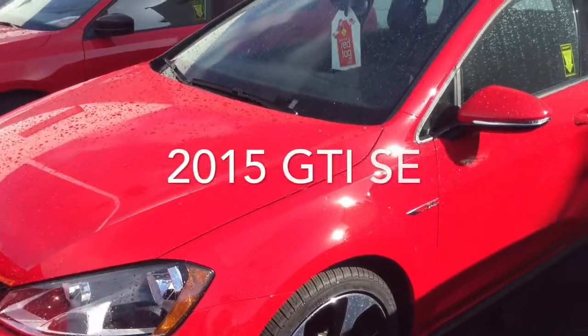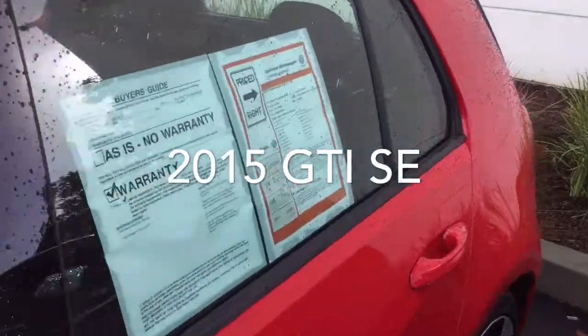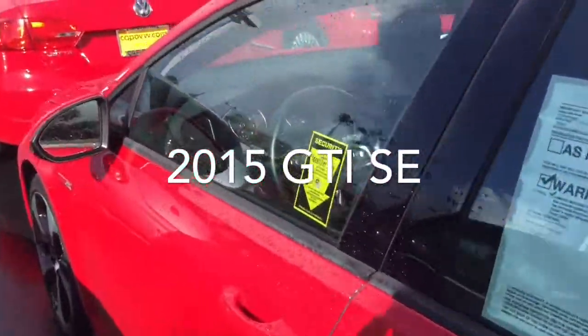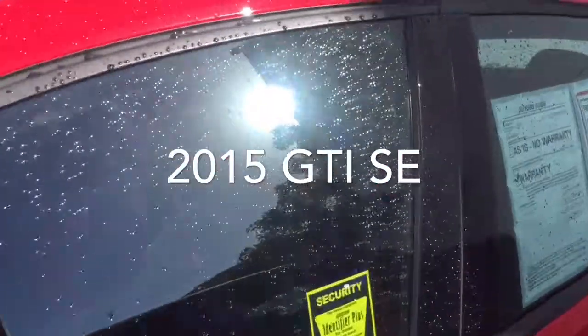If you're interested in a certified pre-owned, this is a 2015 GTI four-door SE model. It's going to have the sunroof, Fender sound system, push-button start and stop, and keyless entry. This is a really nice car with very low miles — just under 7,000.